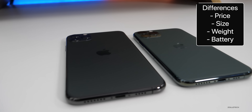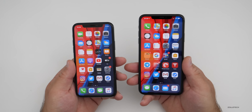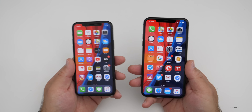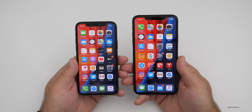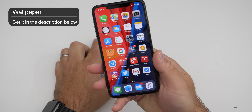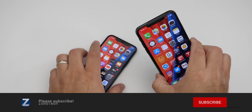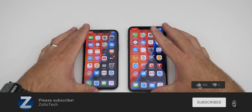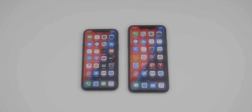Let me know which one you're going to pick up, whether you've already picked one up, or if you're going to wait until next year — or maybe you opted for the iPhone 11 or an older phone. I'd love to hear what you have to say in the comments below. I'll link the wallpaper in the description. If you haven't subscribed already, please subscribe, and if you enjoyed the video, please give it a like. Thanks for watching — this is Aaron, I'll see you next time.